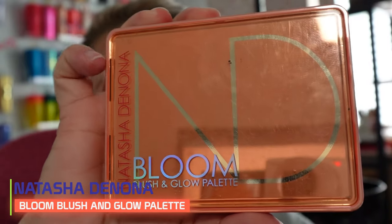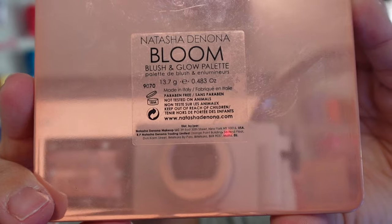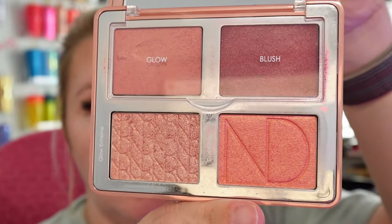Now we're going to go in with the Natasha Denona palette — this is the Bloom Blush and Glow palette. Look how beautiful this looks. I think we're going to use that deeper blush but not go in too deep with it, and just kind of marry it with that bronzer that we just put on. Something simple, just kind of take it over a little bit.